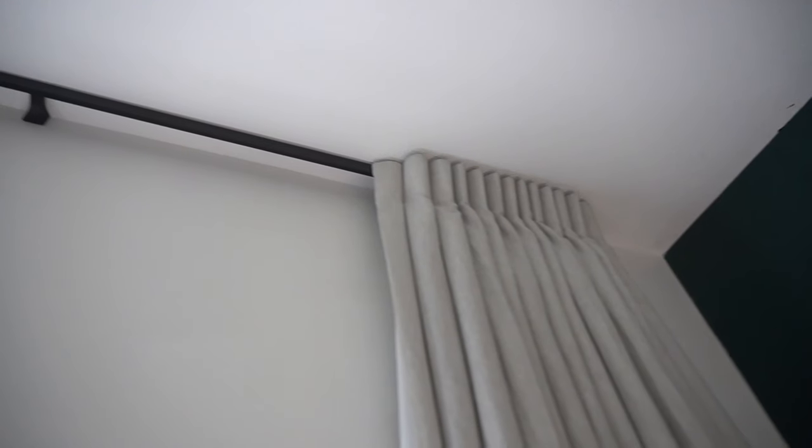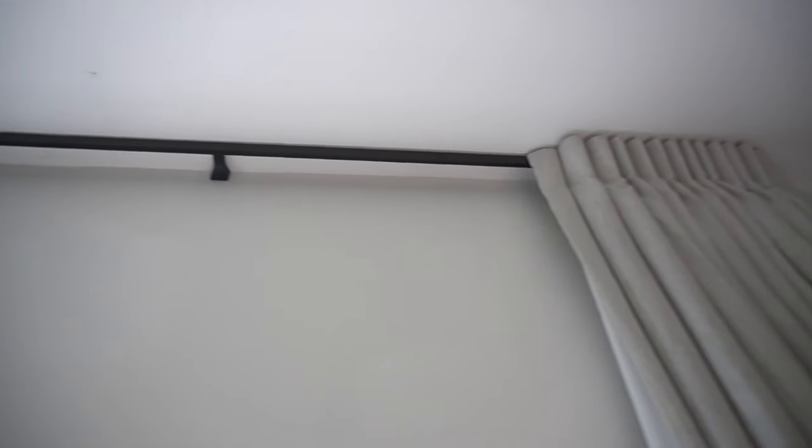Our curtains are from Russell's Curtains and Blinds. We've gone with a natural linen colour with thermal backing — these are really warm and help keep the heat in. They are floor to ceiling, so they're about 3 metres tall.